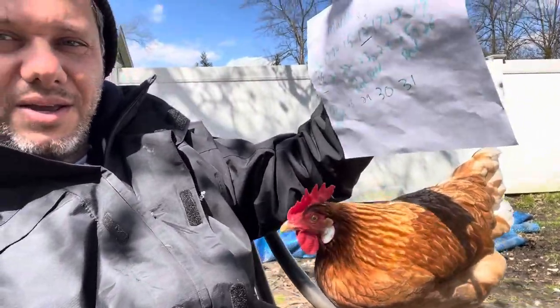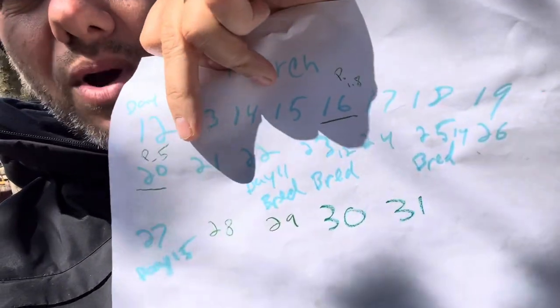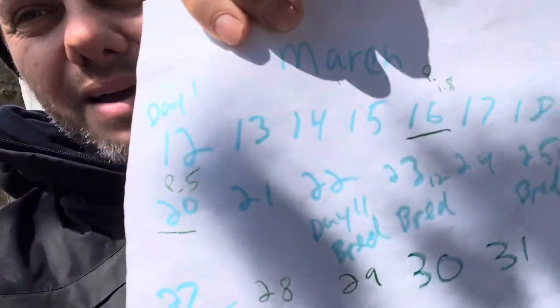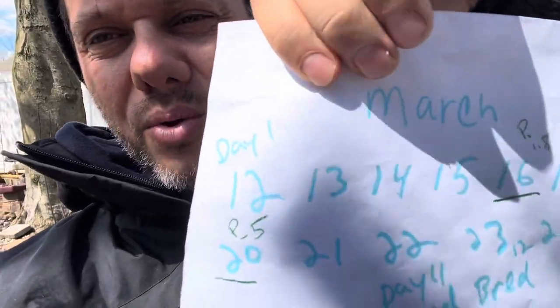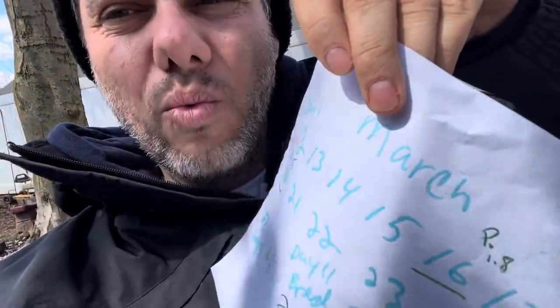So on day 17, 18, 19 — the 20th — she had a 4.8, so basically a five. It was going up pretty quickly. This was my go-time. She was already in heat for about a week.